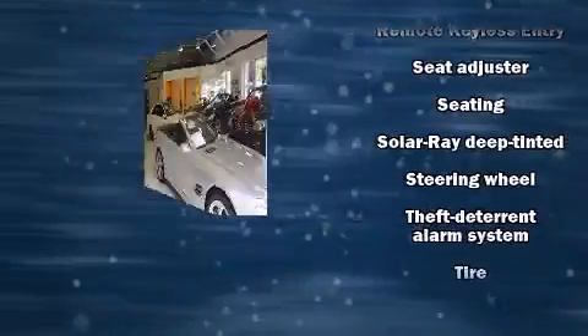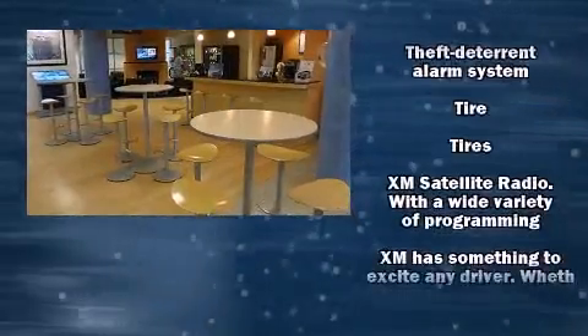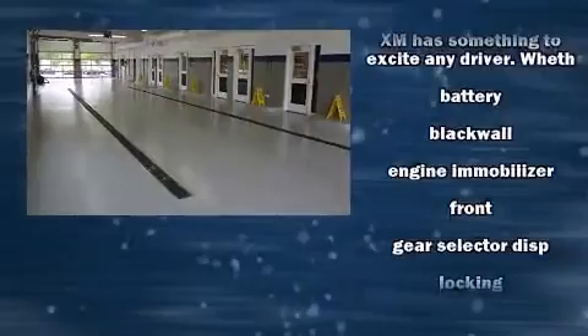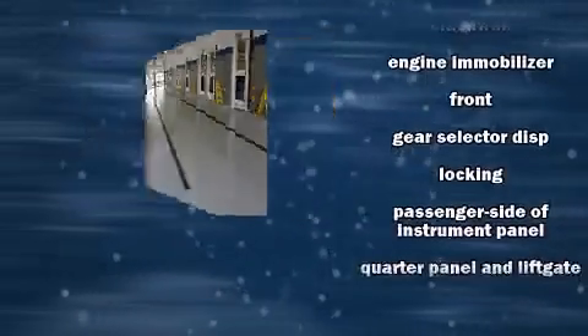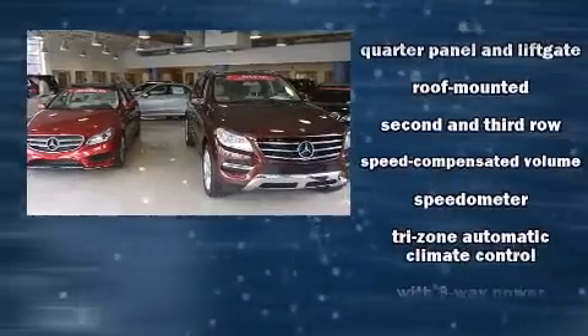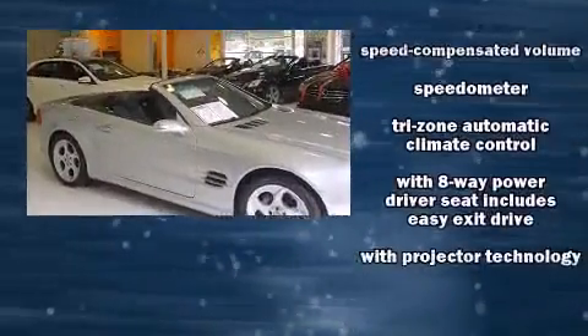Safety equipment has been integrated throughout, including dual-front impact airbags with occupant-sensing airbag, head curtain airbags, traction control, a security system, OnStar, and four-wheel disc brakes with AVS. Sophisticated all-wheel drive technology maintains a firm grip on the road.